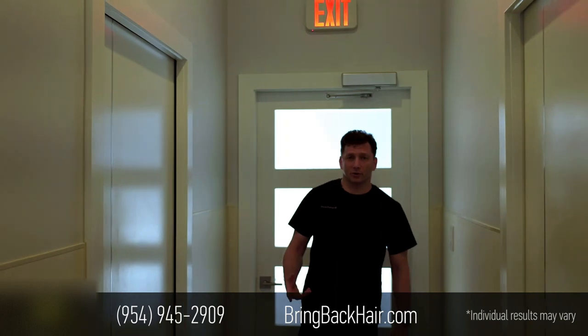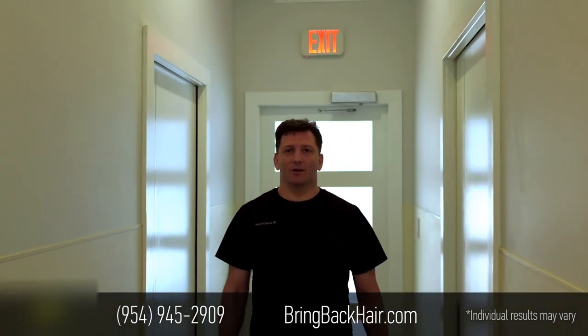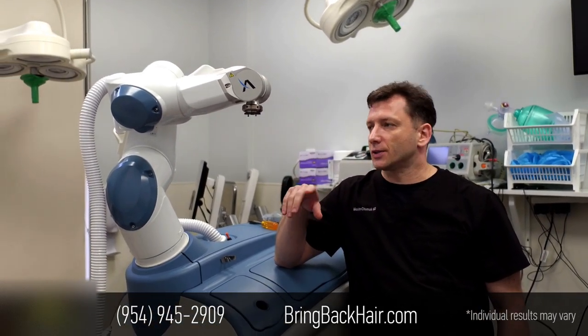Now I'm going to show you around the RTS procedure room and we're going to walk right to the other end of the clinic. We are in the RTS procedure room in the middle of the upgrade process. It started today and will take approximately two days.